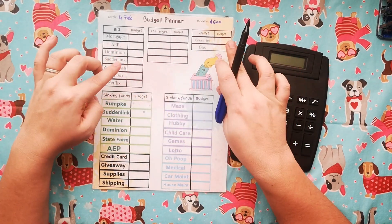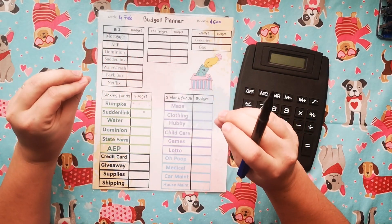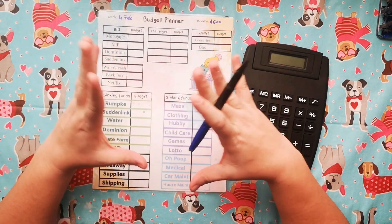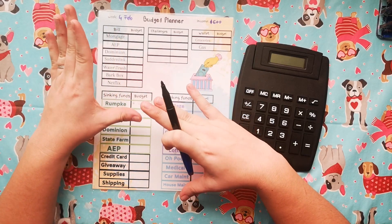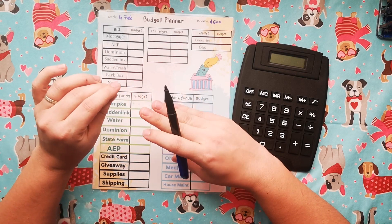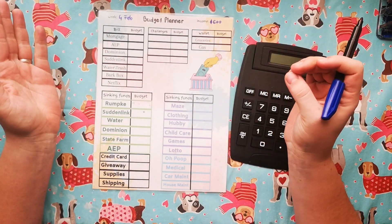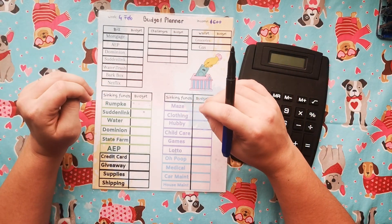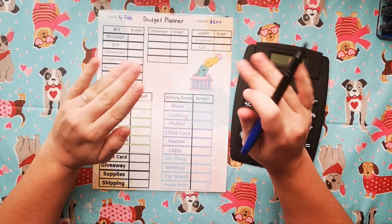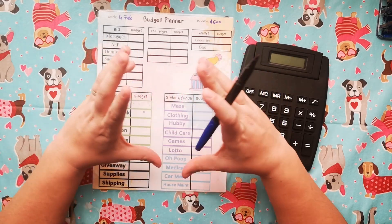We do have a budget of $600 for this week. Some things again are going to change because we are locked out of our credit card, which we were using for our groceries and then just paying it back at the end of the month. But now because both my husband and I are working, I'm just going to leave the wallet amount in our account.